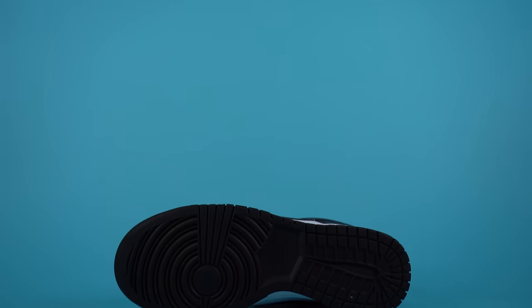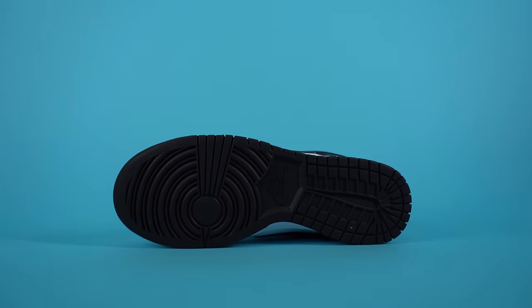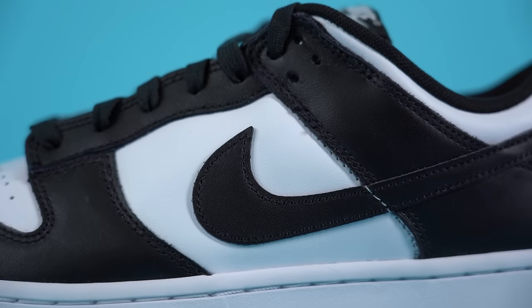The Nike Dunk Low is a simple, clean, and very recognizable Nike silhouette that released back in 1985 but is still incredibly popular to this day. Comfort-wise, the Dunk Low is not the best — the SB Dunks are a little bit more comfortable because they feature more padding specifically for skateboarders, but those shoes are a little more difficult to get. As for sizing, this shoe fits true to size, so go with your standard dunk size for any pair of Nike Dunks you grab.